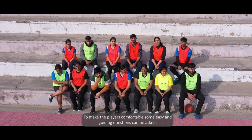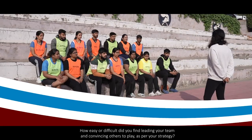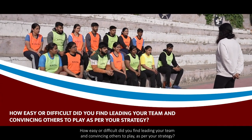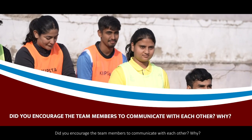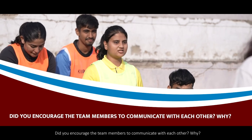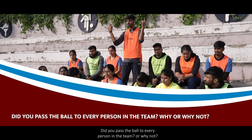To make the players comfortable, some easy and guiding questions can be asked, such as: How easy or difficult did you find leading your team and convincing others to play as per your strategy? Did you encourage the team members to communicate with each other? Why did you pass the ball to every person? The facilitator can also probe further with relevant questions.